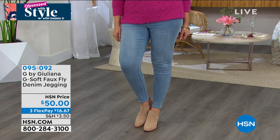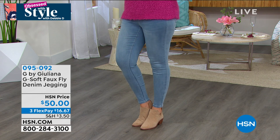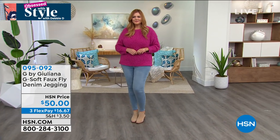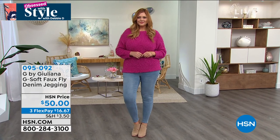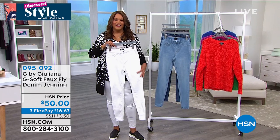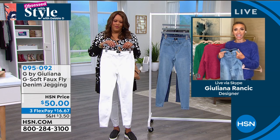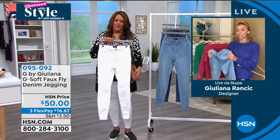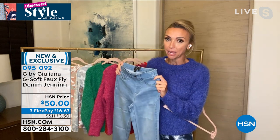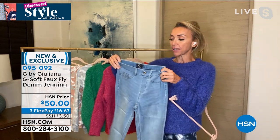Put it with these leggings — I have on the G-Soft faux fly denim jegging in white. It is so comfortable and super duper soft. I love that you concentrated on the fabrication giving us the softest of soft. I had a G-Soft legging Today's Special recently which was really popular, and everyone loves those jeggings — they became a customer pick. So I decided to make a classic jean style out of that same very soft, ultra lux G-Soft fabrication.